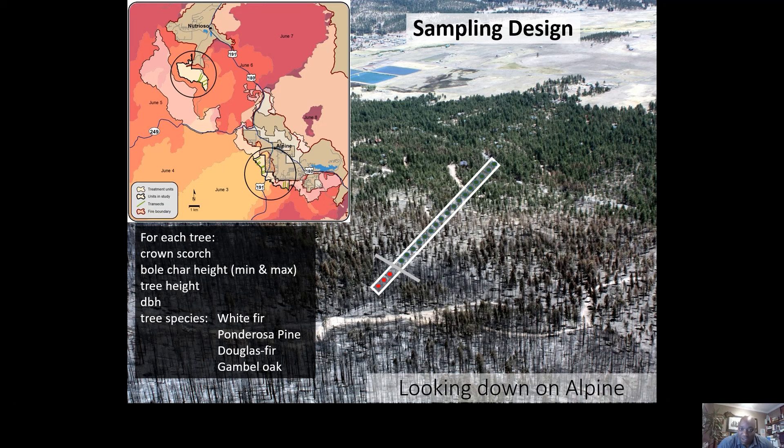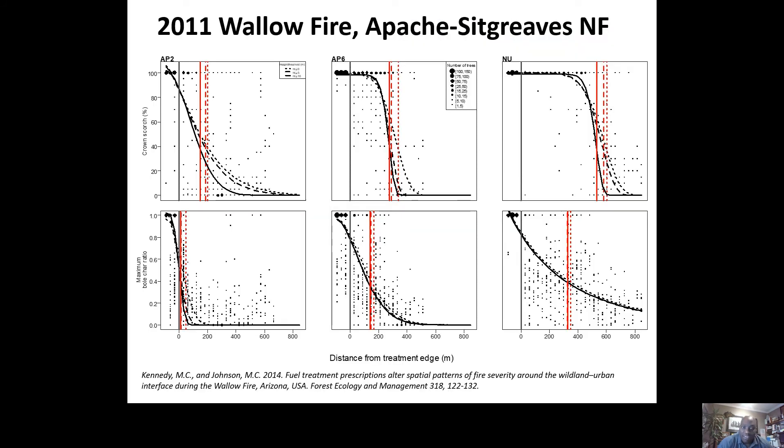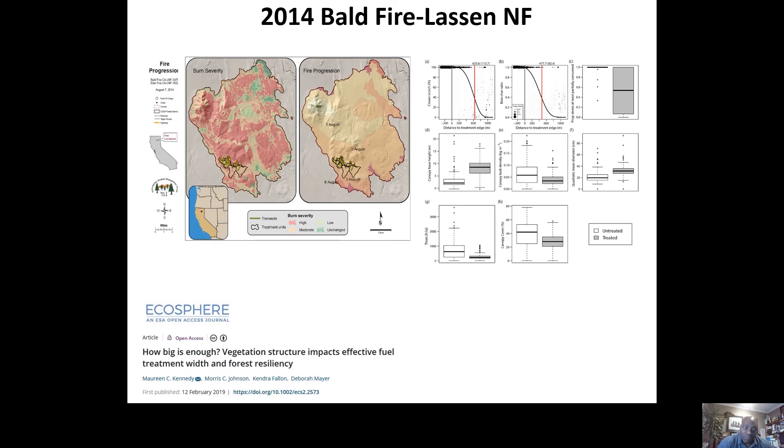Here's an example on the Apache-Sitgreaves National Forest in Arizona — the Wallow Fire. You can clearly see that in the upper part that's the untreated area, and then there's a transition into the treated area where there is a change in fire behavior. I came out to assist with their fuel treatment effectiveness monitoring, and I wanted to quantify those effects — not just showing a change in fire behavior but also showing the effect of how large a treatment needs to be. We moved this same sampling design to the 2014 Bald Fire on the Lassen National Forest, where you can clearly see a change in fire behavior, and treatment size is important.